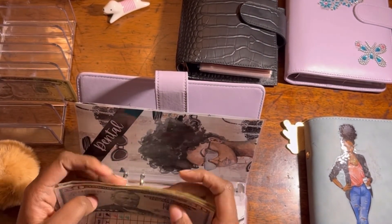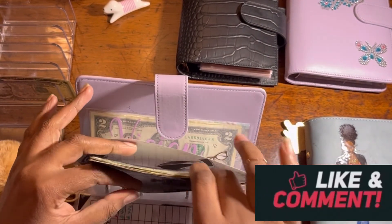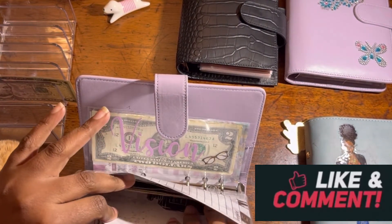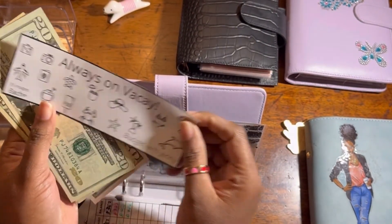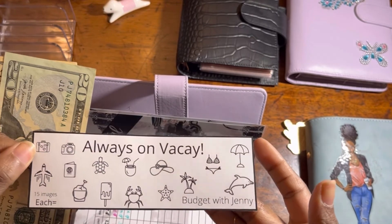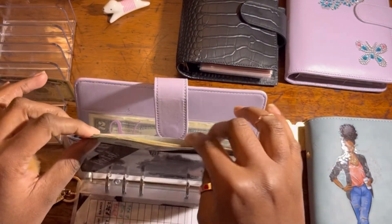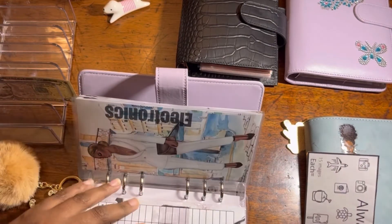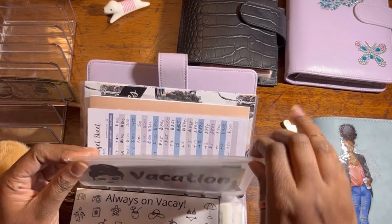I now have dental insurance, yay! I found one of my vacation trackers in the dental folder — not sure how it got there. Let me move it to the vacation section. There we go.